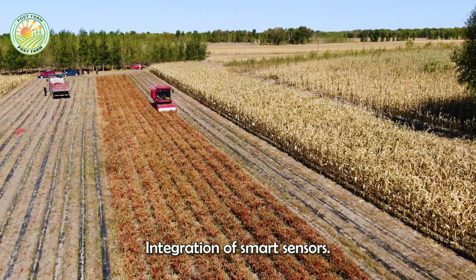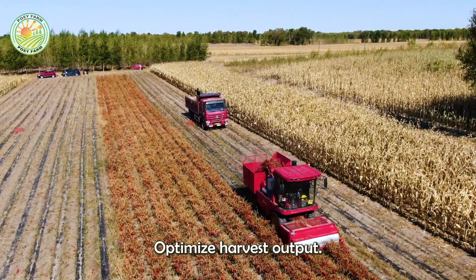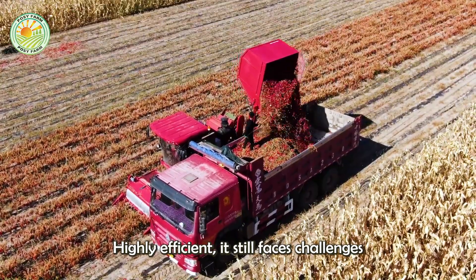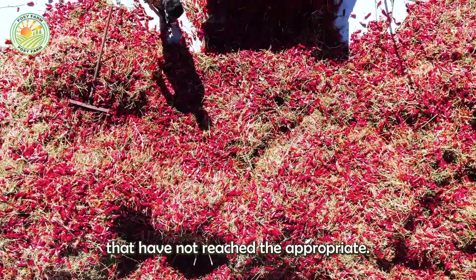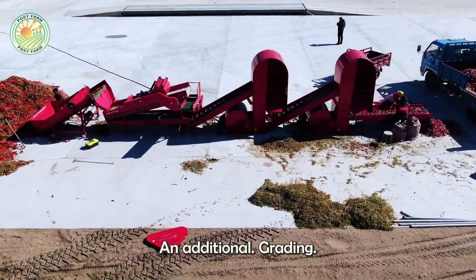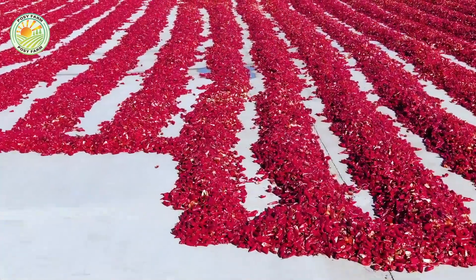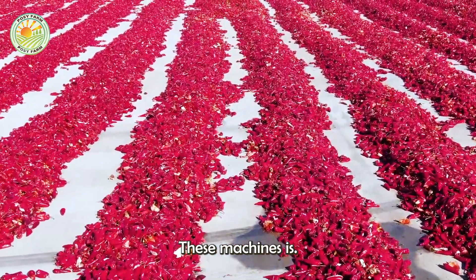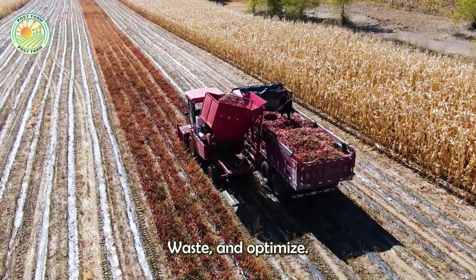Thanks to the integration of smart sensors, machines limit losses, protect crops, and optimize harvest output. Although mechanical harvesting is highly efficient, it still faces challenges such as mistakenly harvesting peppers that have not reached the appropriate ripeness, requiring an additional grading and quality control step. However, thanks to advances in technology, the accuracy of these machines is increasingly improving, helping to minimize errors, waste, and optimize harvest productivity.